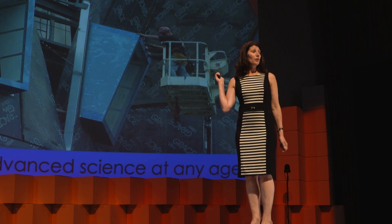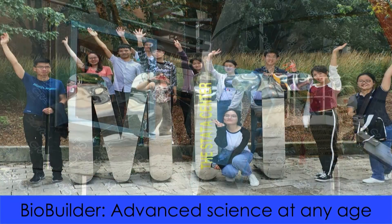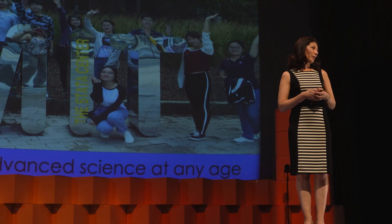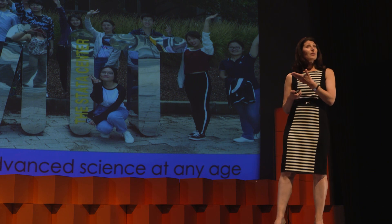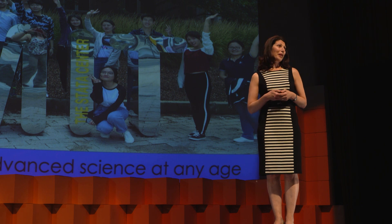This builder was not born knowing how to build the Stata Center, but he learned. This is a photo I took of some of my students in front of the Stata Center. They had come from Wuhan University in China, and when they landed, they did not know how to engineer biology. But after two weeks with BioBuilders, they had learned. And they are among the thousands of middle school, high school, and college students and their teachers who will work with the BioBuilder content this upcoming year.